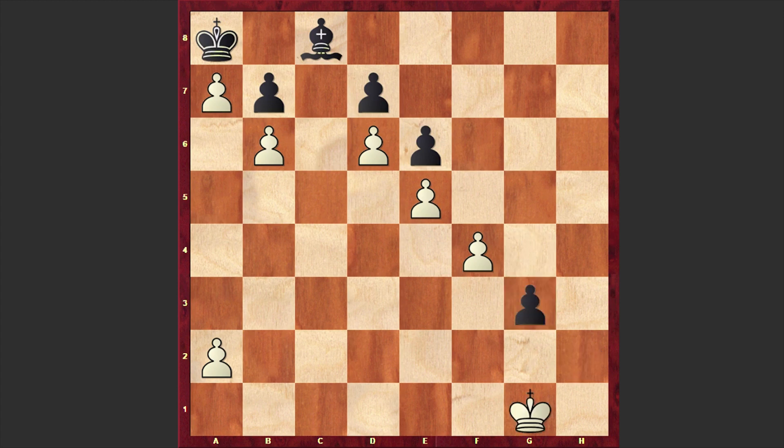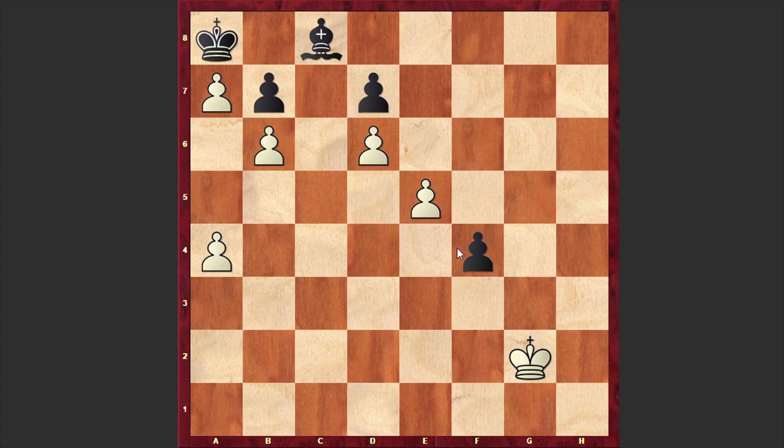G3 check, Kg1, g2, and this time we have f5. All the time white is sacrificing a pawn in order to gain precious time and make progress. F4, and here actually there are two equally strong moves — Kf1 and a4 are equally strong, both allowing to announce checkmate in 20 moves. Let's go for a4.